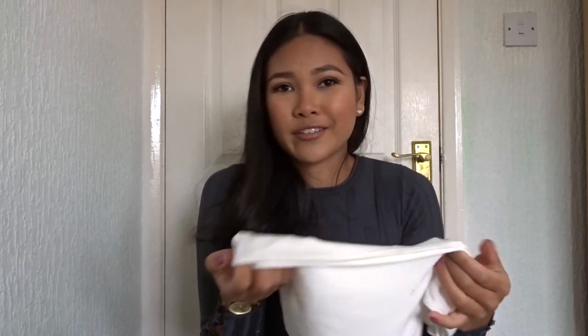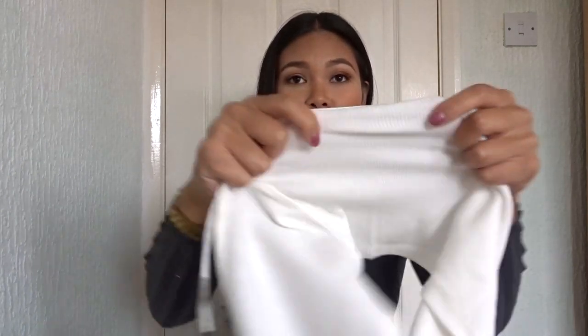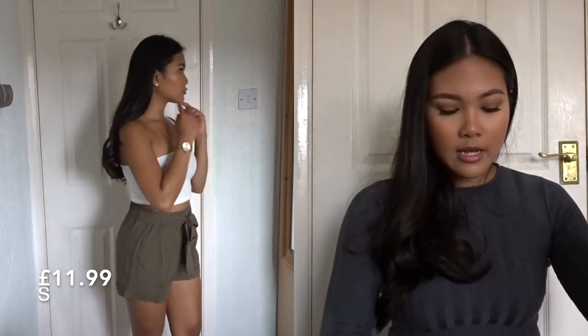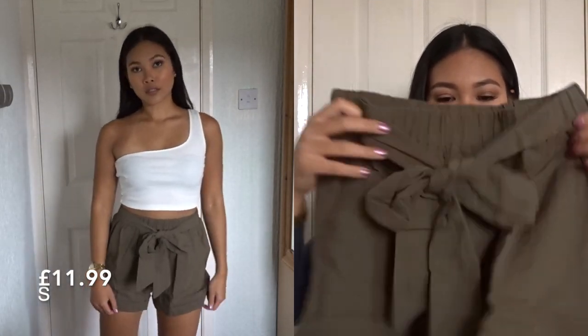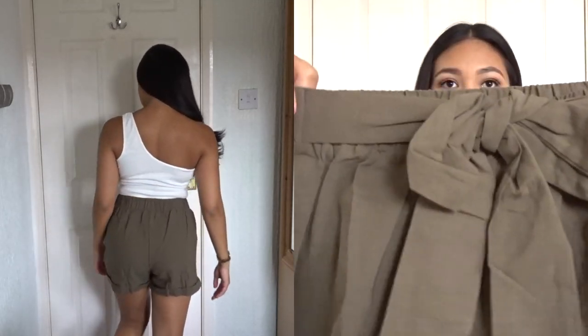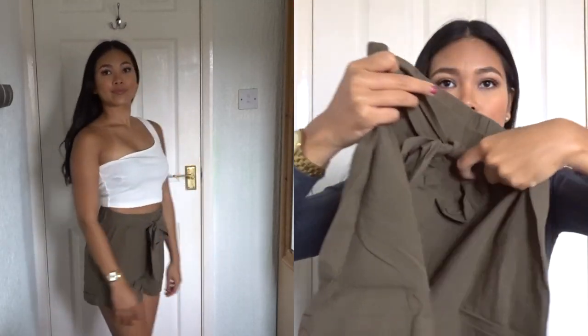You'd still need to wear a nude bra with white — I feel like with white you just have to. But yeah, it's really thick and stretchy. And these are the trousers that come with it — khaki, almost like paper bag style trousers that you can tie at the front.